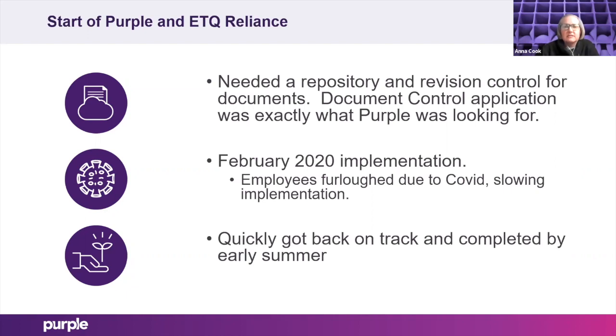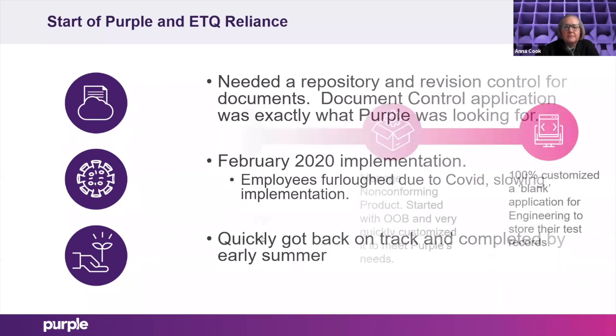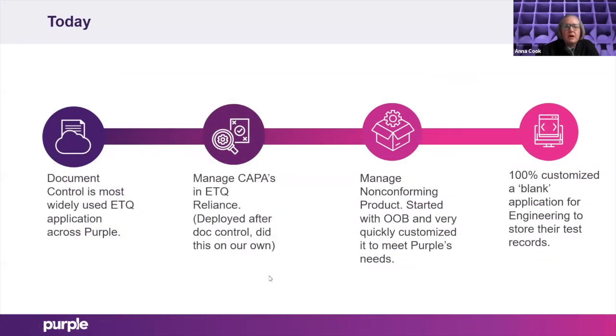It got sidetracked a little bit because of COVID and people being furloughed, but we quickly got back on track and completed that initial implementation in early summer of last year. Current state of ETQ at Purple: document control is the most used application throughout all the different departments. We also manage CAPAs — soon after the document control module was implemented, we saw how great it was and deployed the out-of-the-box CAPA application. We haven't had to touch much of it because it's such a great application.